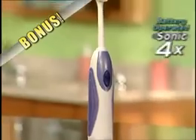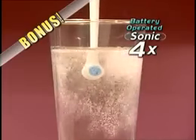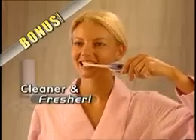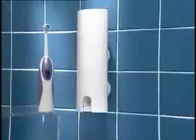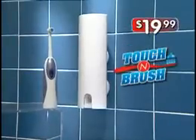But hold everything — call right now and we'll include this Sonic 4X toothbrush free! Just pay additional shipping and handling. With thousands of vibrations per minute, it disintegrates plaque on contact, leaving your teeth cleaner and fresher than ever before. A $20 value free! Together, that's a $90 value, yours today for the amazing low price of just $19.99. But you've got to call now.